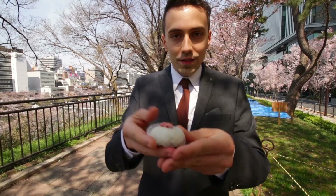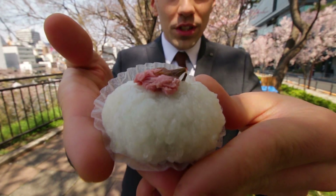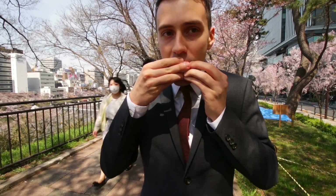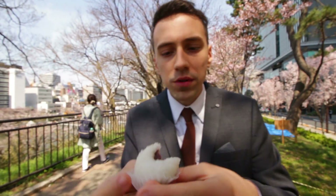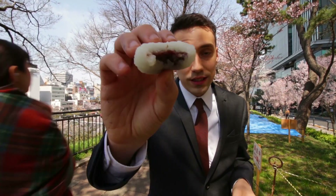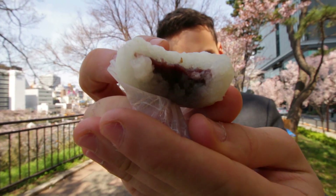I have this white version of it with an edible flower on top. Let's have a go. The flower was pickled, but this on the other hand is sweet, with some sweet, sweet anko inside.